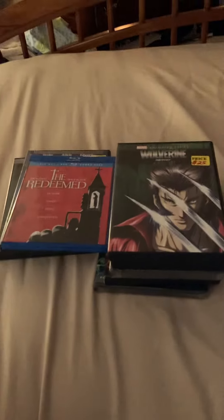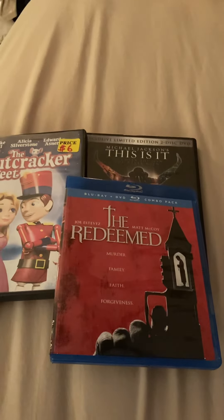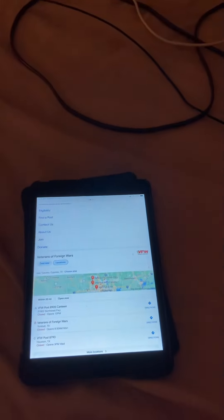Welcome back to a short film review of these titles I got from the place I've been with my friends at the BFW — Veterans of Fortune Wars. This is just going to be a quickie review of what I got from them.